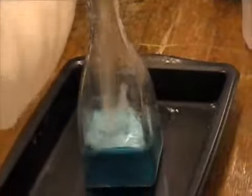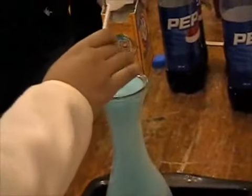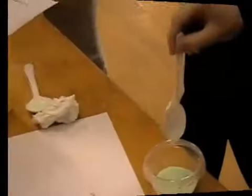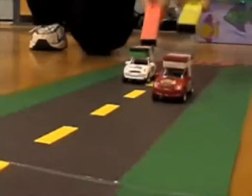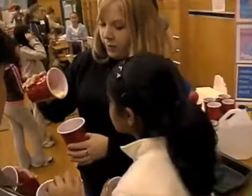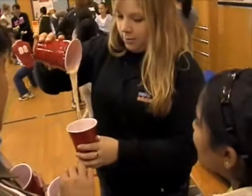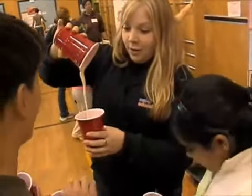Elementary students are thrilled to participate in a variety of science activities that play out before their eyes. Inspiring thought. Inspiring action. Inspiring teaching. The VIU Faculty of Education Science Learning Centers.